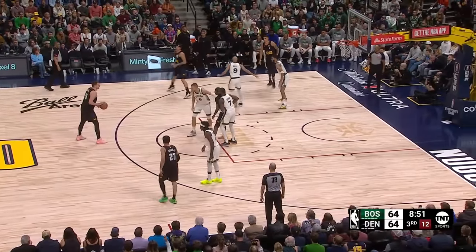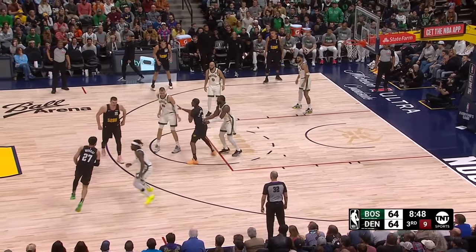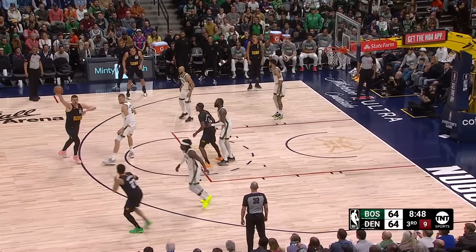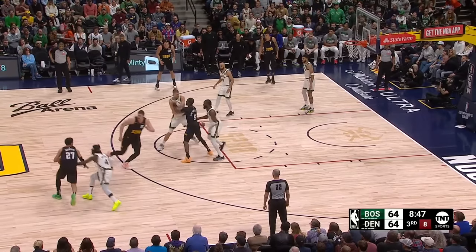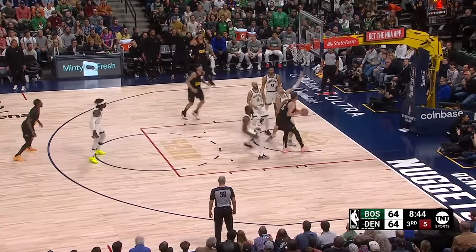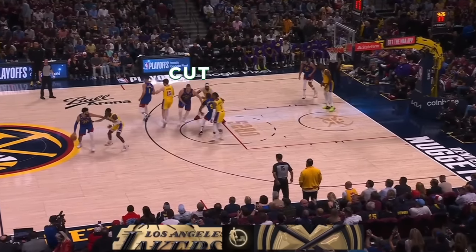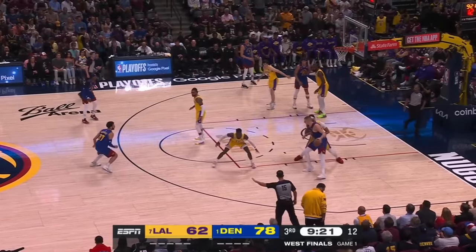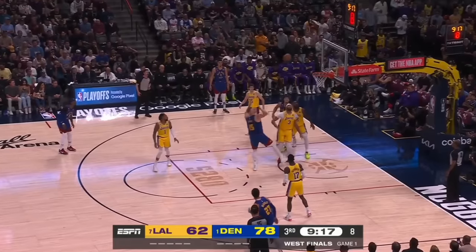So later in the game, Jokic adds a wrinkle. He acts like he's setting a screen for Murray, but he's really cutting off that pick again. And that fake means the screen defender is no longer worried about jumping in front of his path. Jokic has space to cut into, and that gets him on the move with really deep position to attack Porzingis. These plays are against the best defenders in basketball, and a simple action like this is such a challenge because Jokic is so hard to guard one-on-one in space like this.